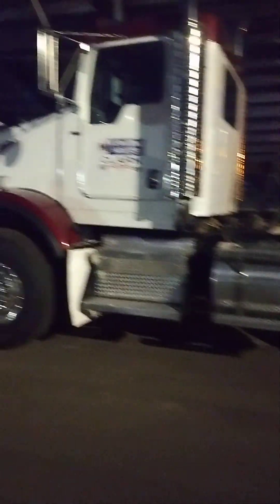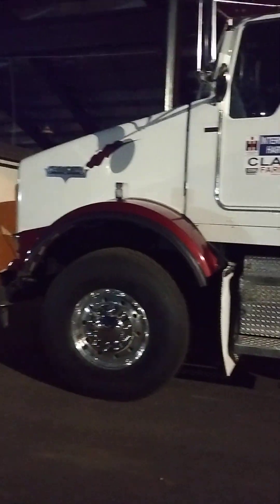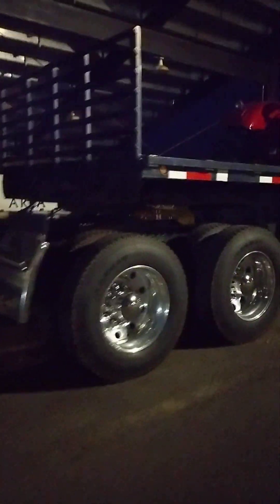Here we got a Kenworth. I don't really know much to say, but here it is.